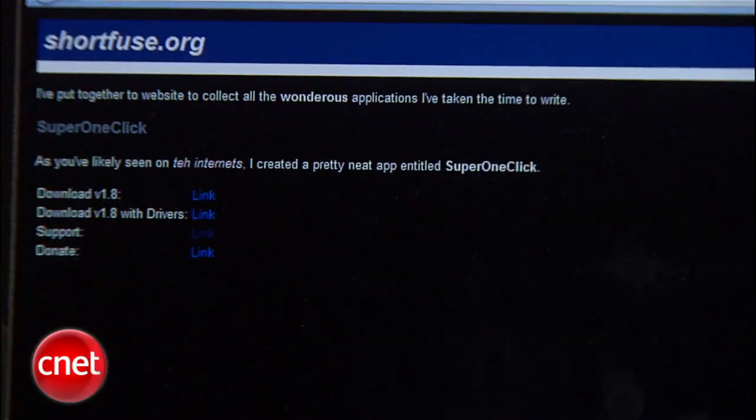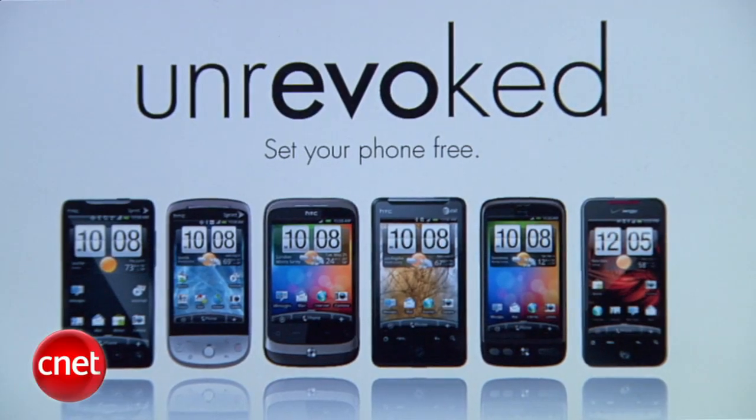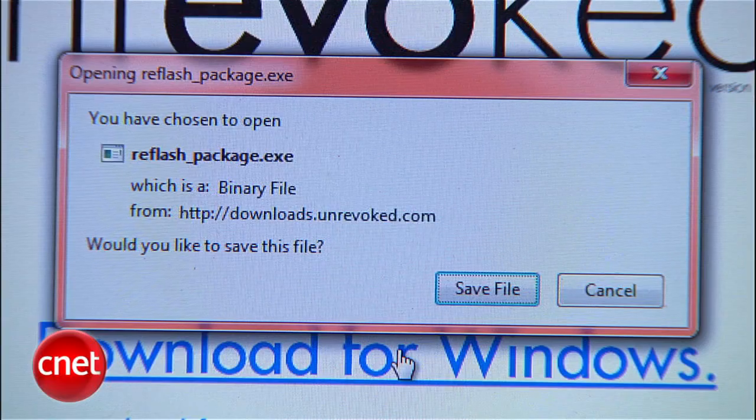Rooting your Android phone used to be a complicated process involving about a dozen steps and arcane rituals best left to folks like Anton LaVey. Nowadays it's much simpler — there's an app for that. I'm Seth Rosenblatt for CNET, and today I'm going to show you how to gain root access on your Android phone. There's more than just one rooting app, but the one I'll be using today is Super One Click. If you have an HTC phone, you'll want to use the Unrevoked non-market app to root and remove the NAND lock. For Unrevoked, simply download, run the installer on your desktop, and follow the instructions.